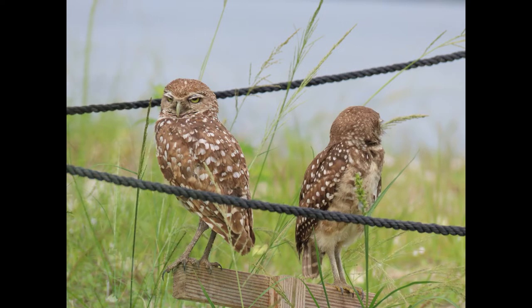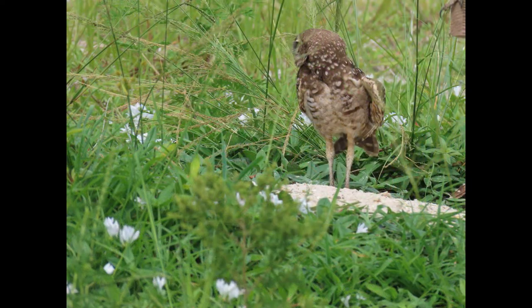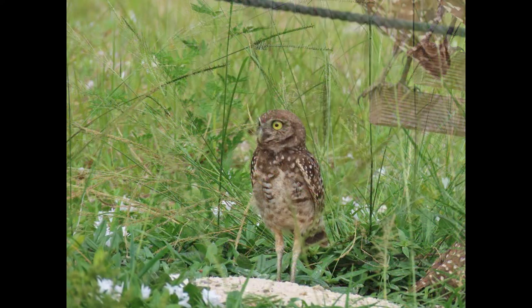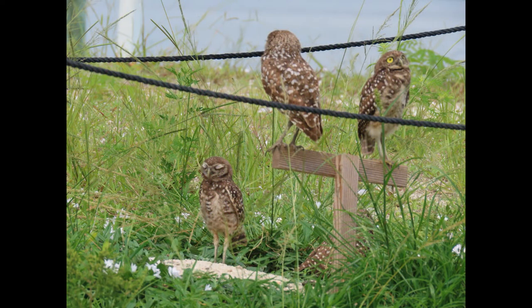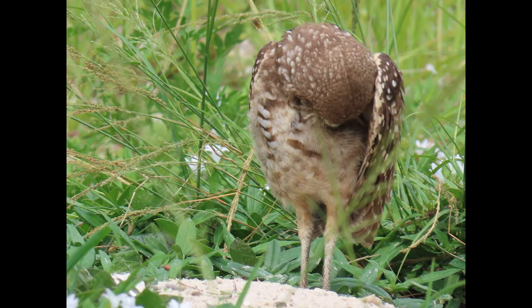How well do burrowing owls actually fare during a storm? The statistics are impressive: after Hurricane Irma in 2017, out of 500 burrowing owls on Marco Island, all survived except five. So they must be really good at weathering a storm.